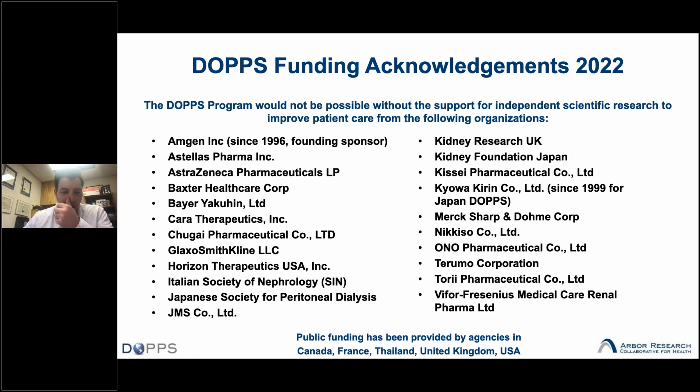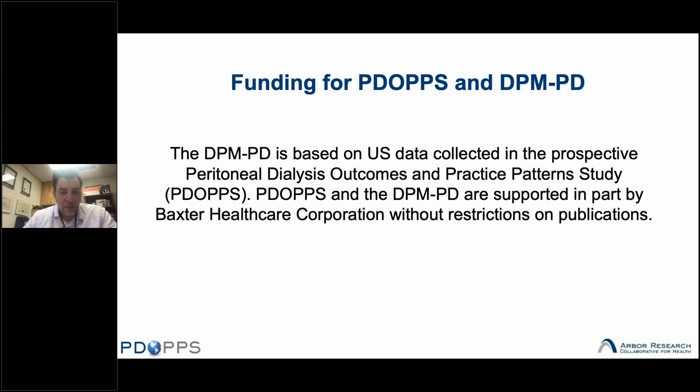With that in mind, we are going to talk about some up-to-date information on peritoneal dialysis care. DOPS has been funded through a partnership by industry as well as public funding sponsors, which we're grateful for. Funding for PDOPS and specifically the DOPS practice monitor for peritoneal dialysis is supported in part by Baxter Healthcare without restrictions on publications.